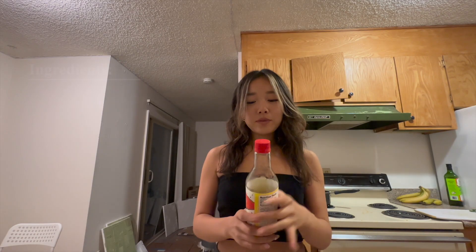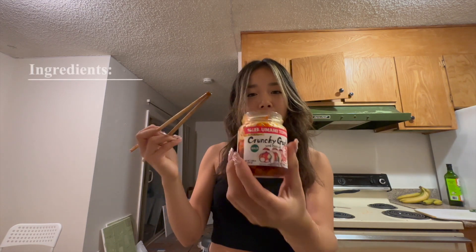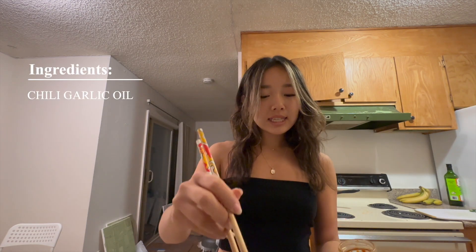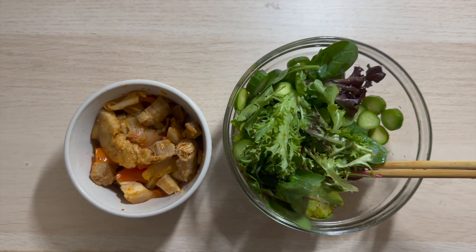Now I'm just going to add dressing to my salad bowl. I really like ponzu sauce — I've literally been addicted to it for like a year. I would prefer ponzu sauce over any other salad dressing. And just for a hint of spice, I'm going to be adding some crunchy garlic with chili oil. It just gives a nice kick to it. It looks so good. This is my dinner today and I would say it's relatively healthy. I'm just going to be eating this while watching some YouTube.